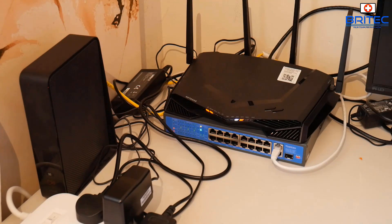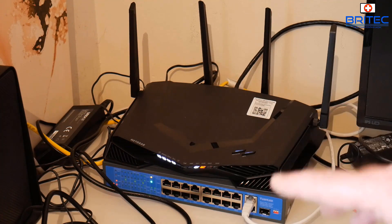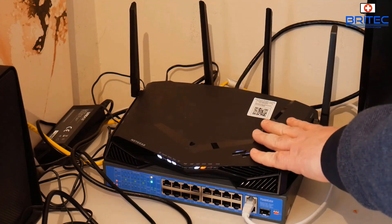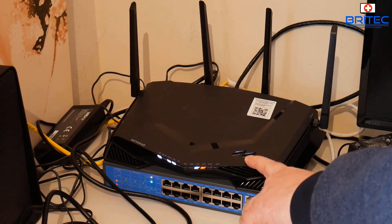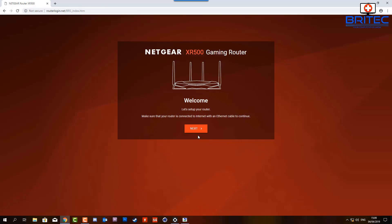I've got a few more bits to attach. On the front of the Netgear router there's a bunch of lights you can turn off, and on top there are two buttons — WPS and Wi-Fi on/off. On the PoE switch everything is wired in. There are two switches on top — one to turn Wi-Fi off and the quick WPS switch. I've gone to routerlogin.net and logged in to start setting up the router.